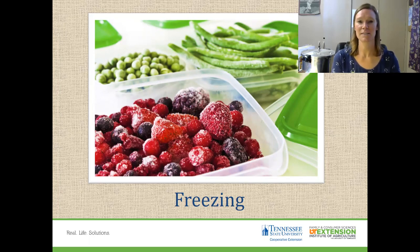Freezing is one of the easiest and least time-consuming ways to preserve. It's one of my favorite ways to preserve my green beans and my summer squash, my fruits, vegetables. Lots of freezing happens, but make sure you do it the right way to get a good quality product when you're ready to eat.